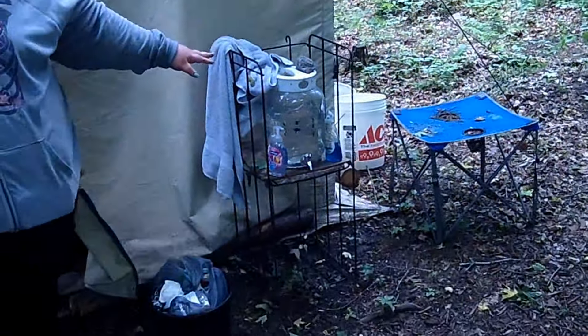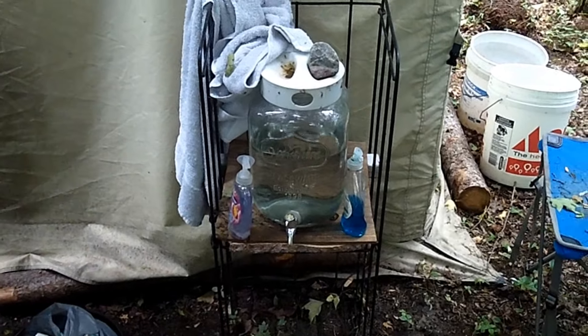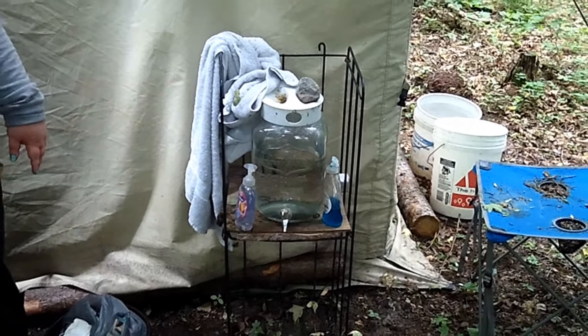Let's go outside the tent. This was my mom's old magazine or newspaper stand, and it works great for holding water for rinsing off or hand washing.